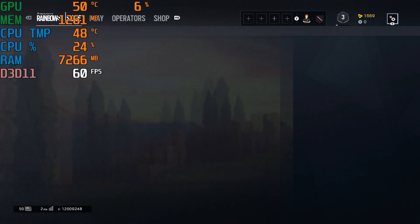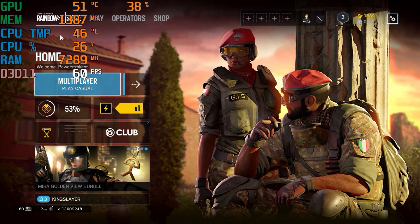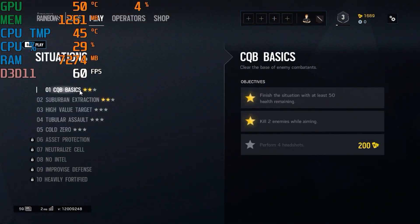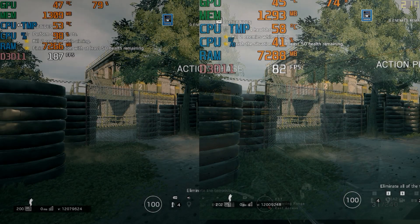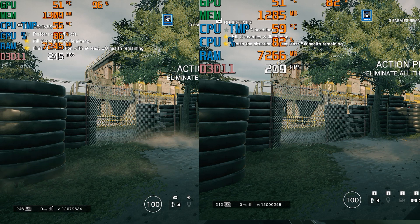Now what I did here is a split screen — it was my first attempt at split screen, so we have to forgive the shoddy quality of it. On the left side is the 8600K, and on the right is the 4790K. As you can see, this pretty much tells you all you need to know.